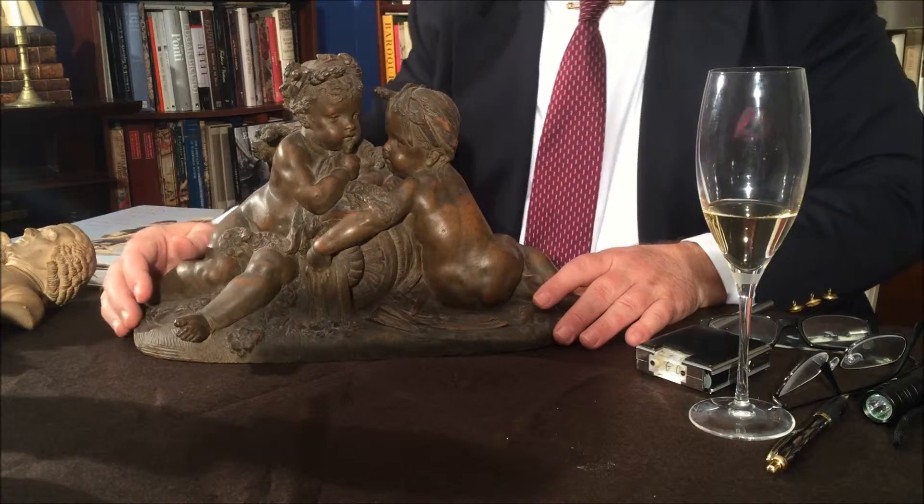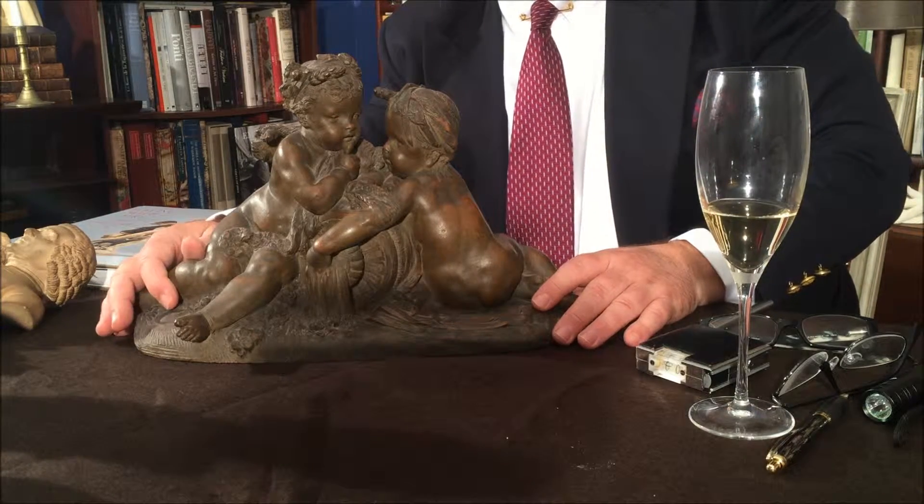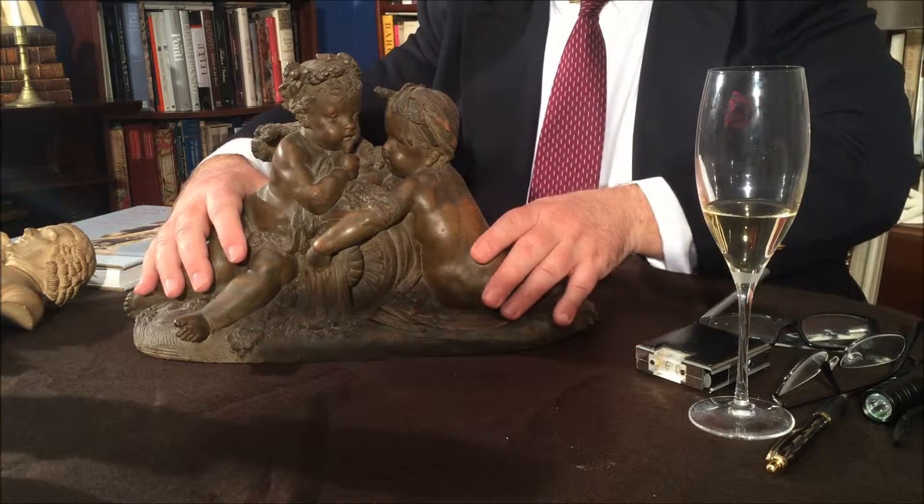By the way, Carriès-Belleuse is noteworthy because he was also the master who taught the great giant of the period, Rodin. So here we've seen three lovely examples of terracotta sculptures, which I hope you've enjoyed watching.